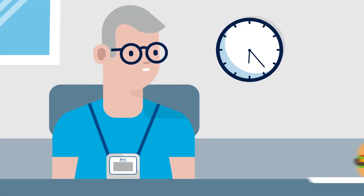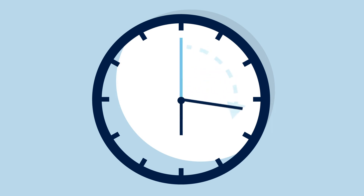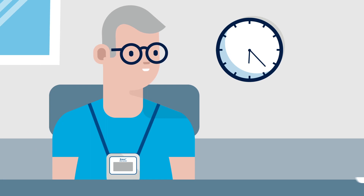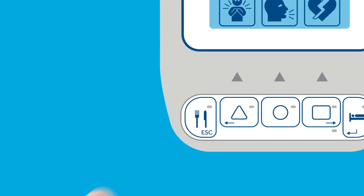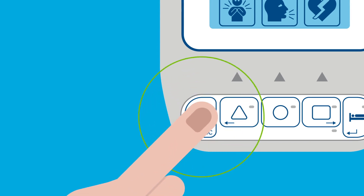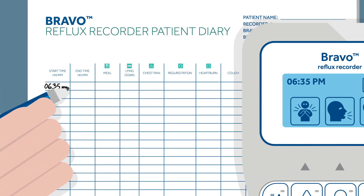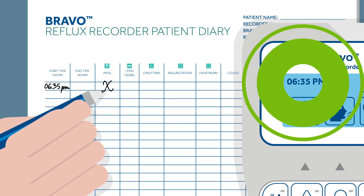Meals and lying down are durational events — activities with beginning and end times. To record the start of a meal period, press any button to turn the backlight on, then press the fork and knife button on the recorder. Write down the start time displayed on the recorder in the patient diary and place a mark in the meal column. Please note that the start time must match the time displayed on the recorder.